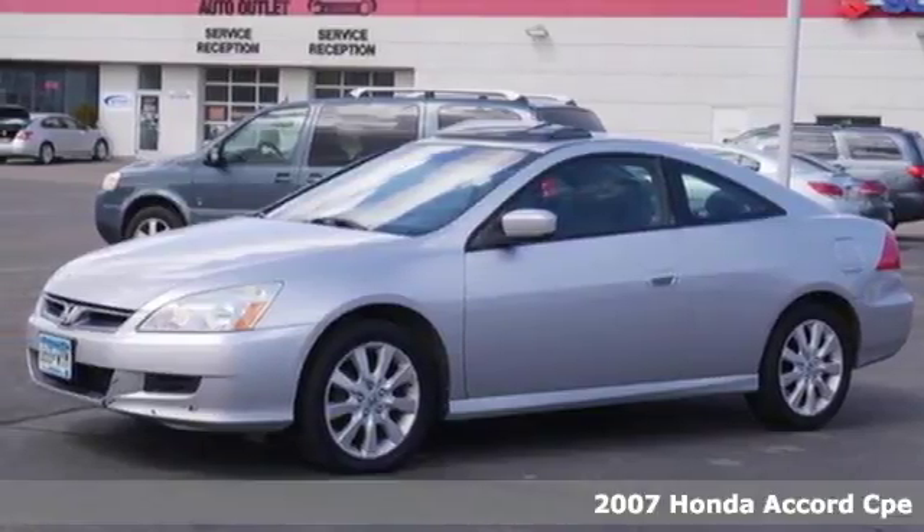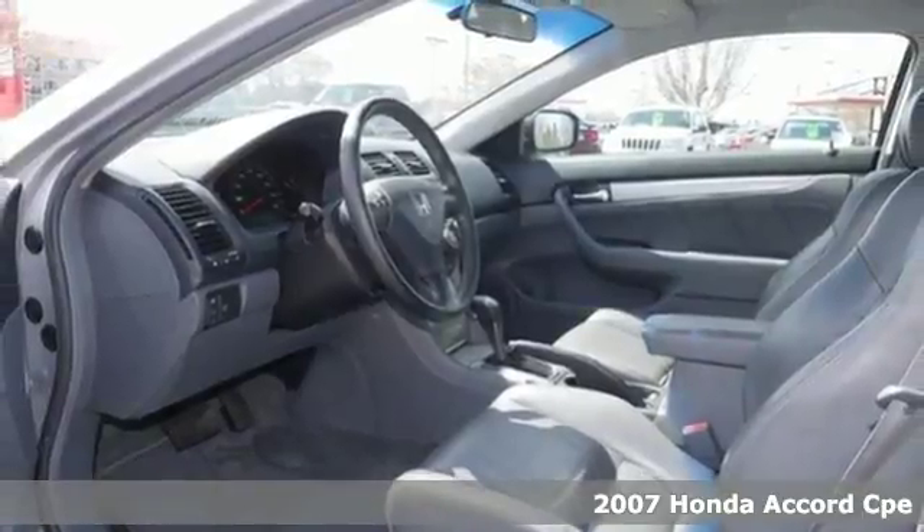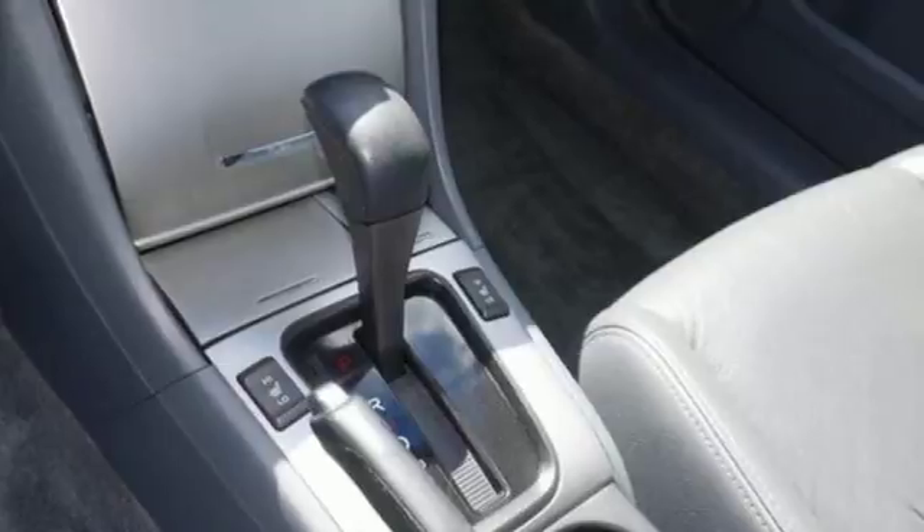Here's a 2007 Honda Accord Coupe. Honda's flagship car isn't just a vehicle, it's a legacy. It comes nicely equipped with features you'll love.